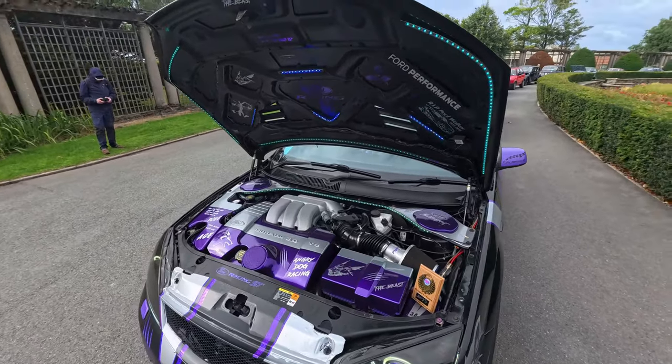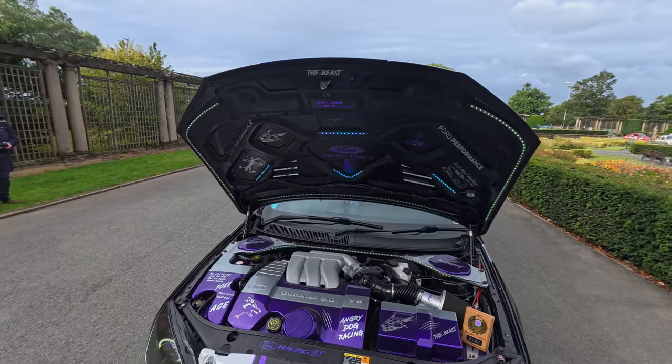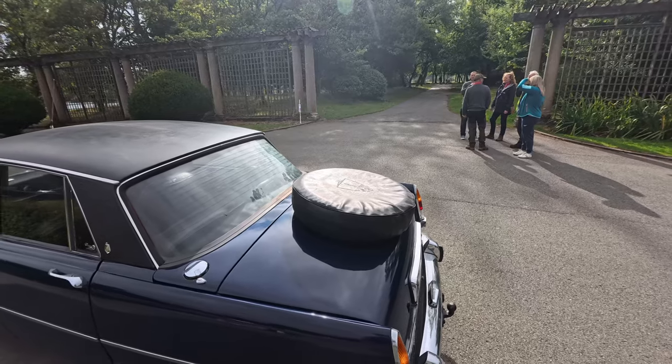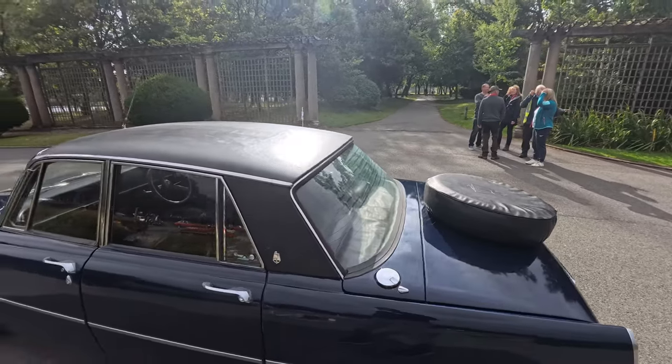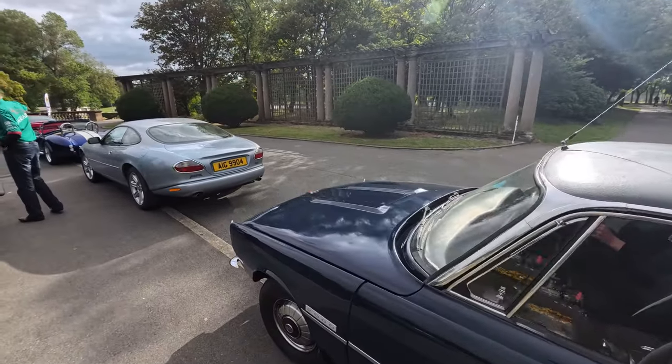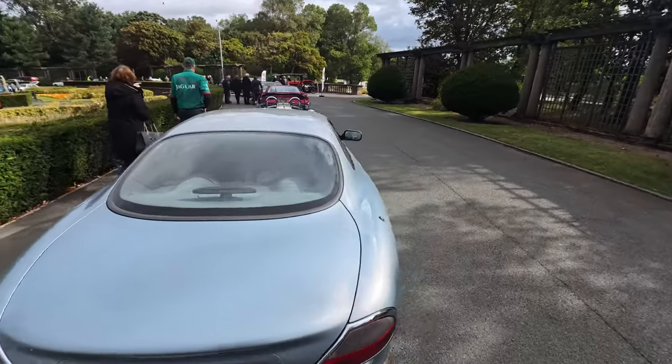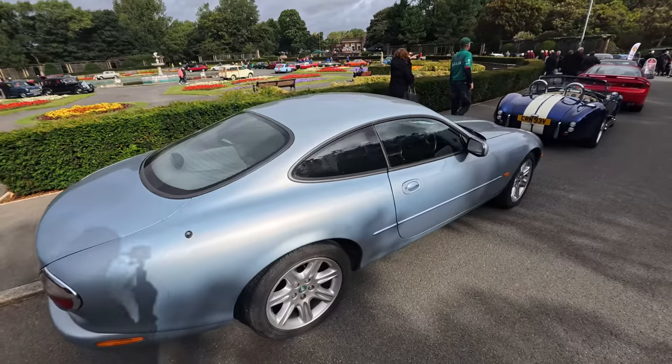We've got some LED flashing lights right there. In this day and age you'd have a spare wheel inside the boot, but this one looks like it's on the outside. And we've got a Jaguar right there.